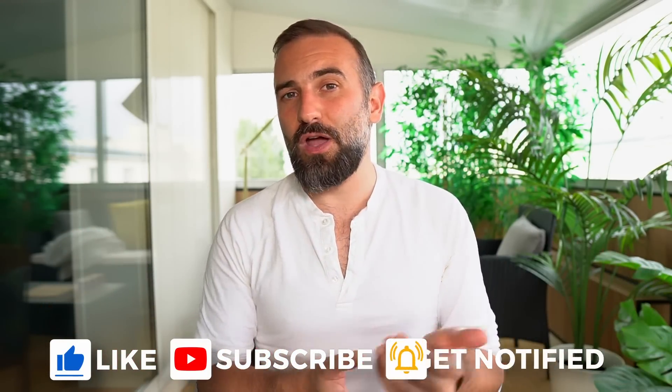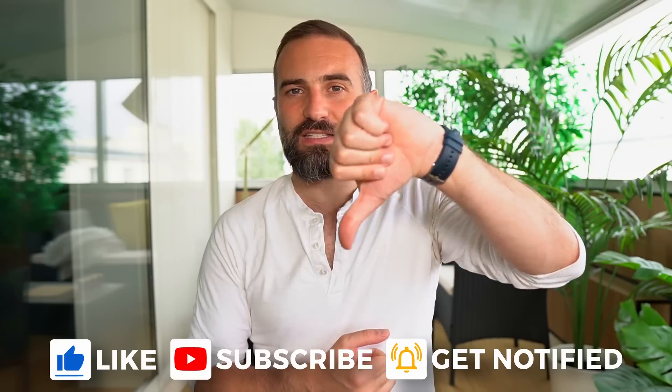Thanks everyone for watching the video, I hope you enjoyed it. If you did, don't hesitate to like, subscribe, turn on notifications, and write a comment. If you didn't like it, there's the dislike button — but also write a comment, it's just more polite to tell me why. And if you really enjoy the channel, you can support me via the Super Thanks button, the PayPal link in the description, or by becoming a Patreon supporter or YouTube member — both of which get access to an exclusive weekly podcast and the right to vote on the next topics I'll cover. See you in the next one!